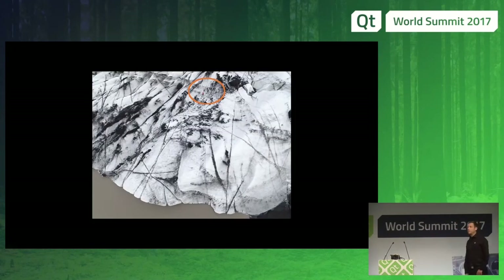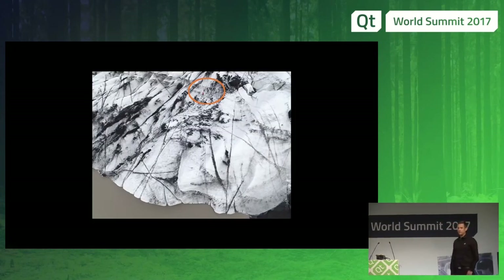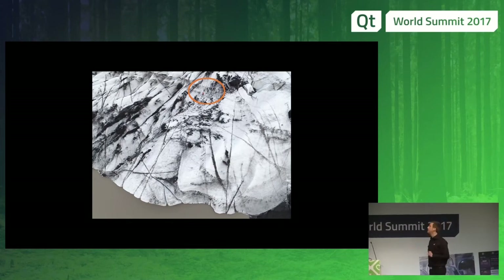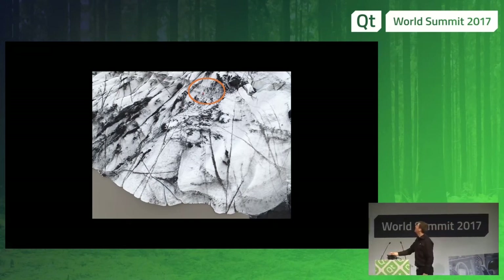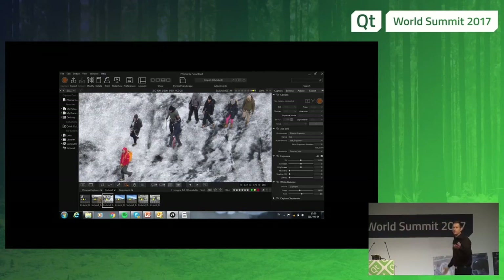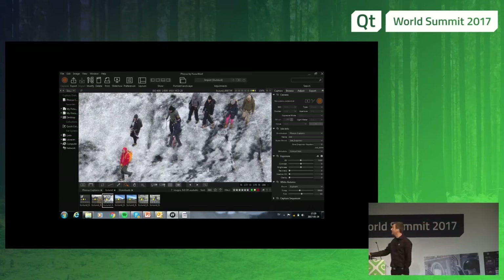Our main challenge with the UI is our big image sizes — up to 100 megapixels. To picture that: I have an image from a glacier taken from above, shown at 1024×768, but it's 100 megapixels, which means one pixel on screen represents 128 pixels in the original image. In the circled area there are some people, and if we zoom in on them they look like this — showing how much information we have in the pictures, and that's what we have to deal with in the UI.